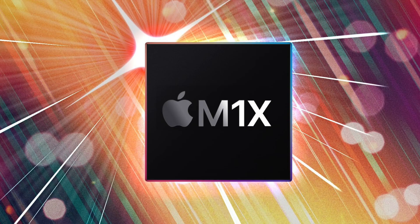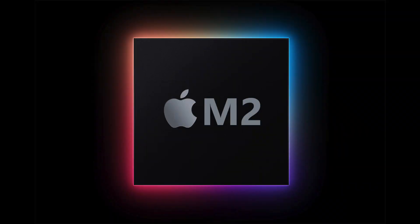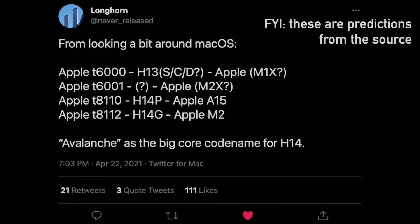Back then we knew nothing about the chips apart from the identifiers, and I assumed these two groups could be the M1X and the M2 series. But I was sort of wrong, because today we have information suggesting these chips could be the A15 and the M2X as well.